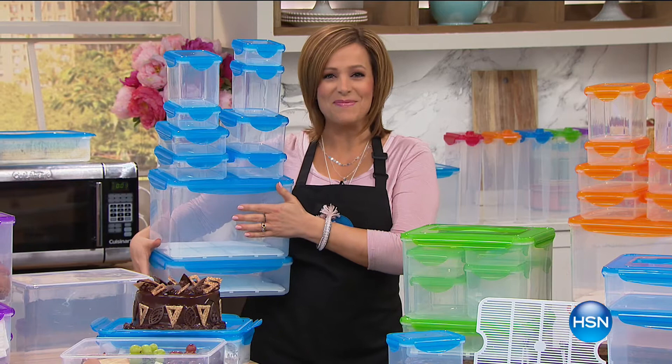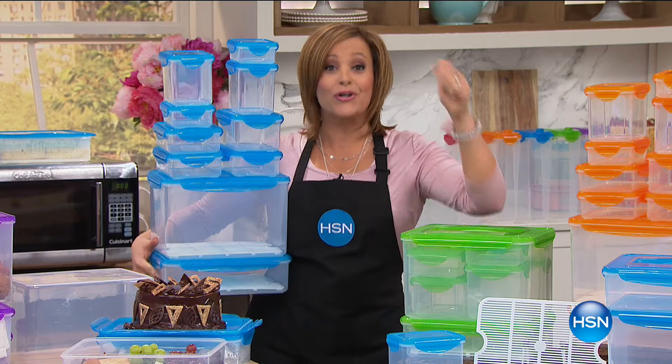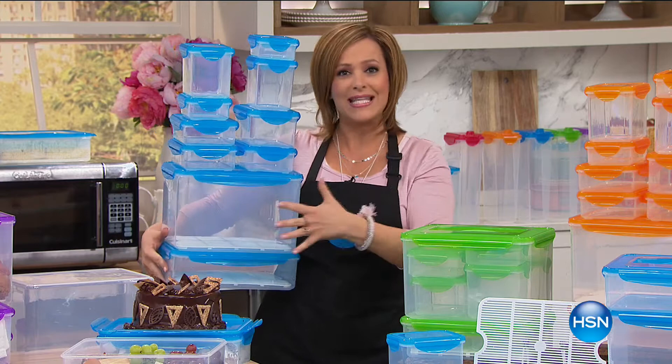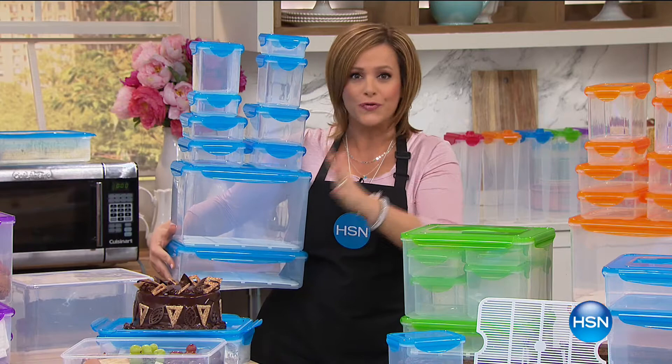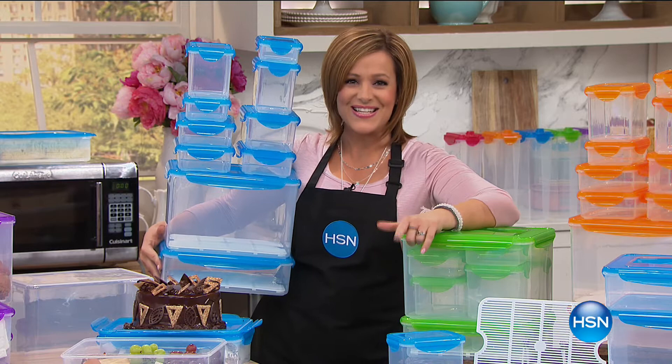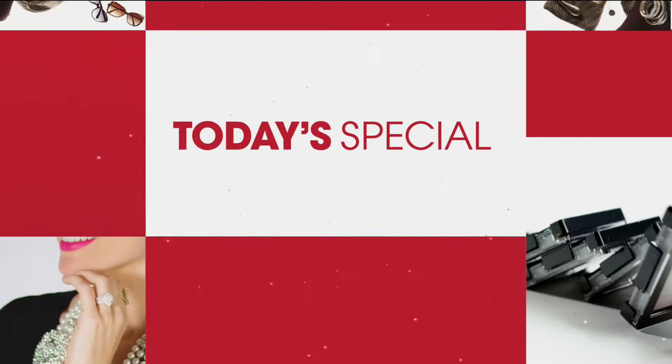A very good afternoon to you all. Welcome into HSN. I'm your host Leslie and we are going to clean up that clutter in our refrigerator and in our pantries for the lowest price you've ever seen. We dare you to compare and try to get 22 pieces of refrigerator safe, microwave safe, freezer safe, dishwasher safe, airtight, water leak-proof — 22 pieces — for $7.49 to get it home. Today's the day to do it. It's our best value of the day from Go Fresh Kinetic.